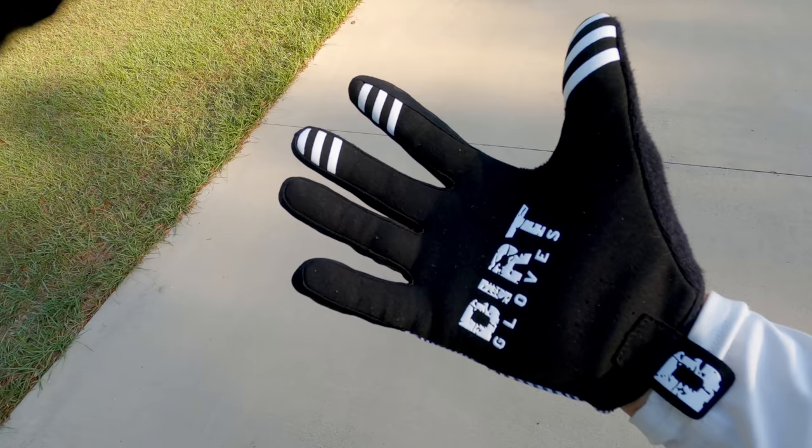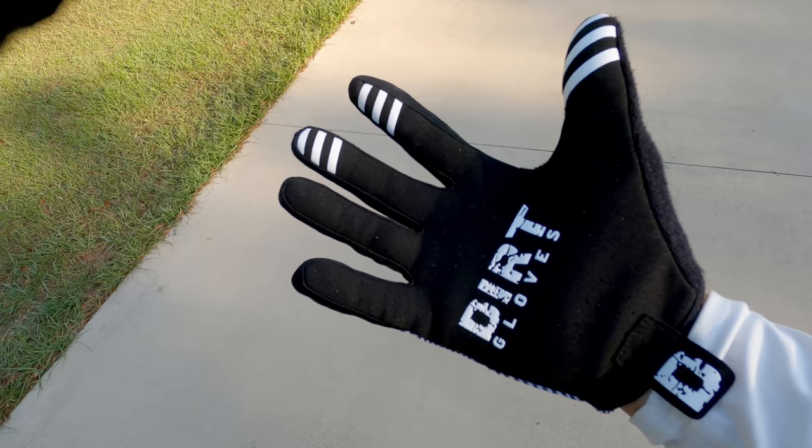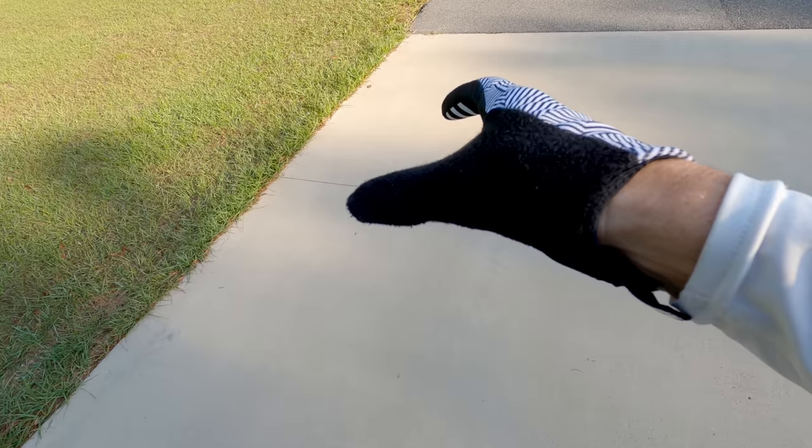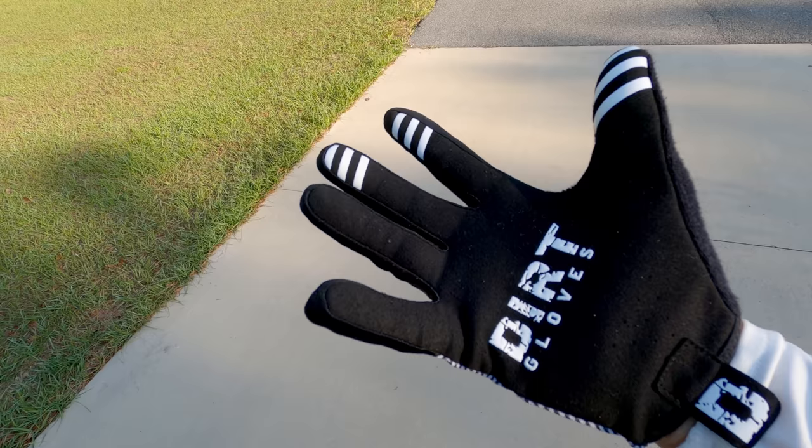I always wear gloves when I gravel ride, especially when it's hot — sweat drips down my arm and onto my hands, making it hard to hold the handlebar. I also like the sun protection that gloves provide, so I typically wear a full-finger glove. That is my complete gravel ride setup — let me know in the comments some of the things that you've found useful for gravel riding.